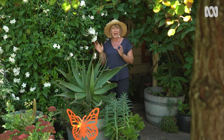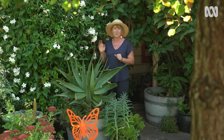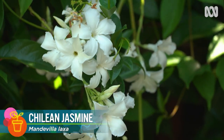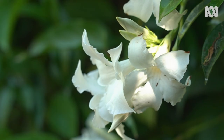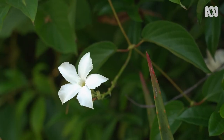This Chilean jasmine, or Mandevilla laxa, isn't a true jasmine. It's a woody-stemmed climber with exquisite flowers that have a sweet vanilla scent most prominent in the evenings. Unlike other mandevillas, which are subtropical plants, this one is actually cold-tolerant and will even grow in the frosty Adelaide hills. In a cold climate it's deciduous, but in a milder climate it's semi-evergreen. It has fresh green leaves and beautiful creamy white flowers with a deliciously sweet scent.